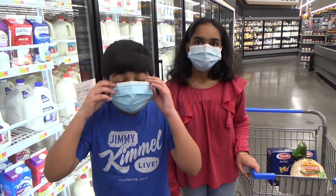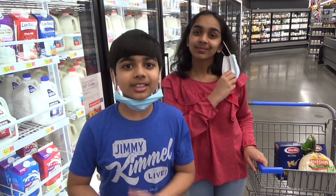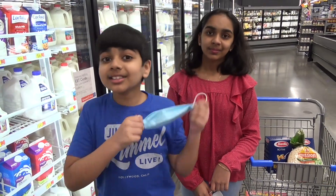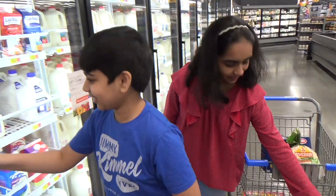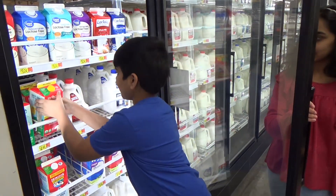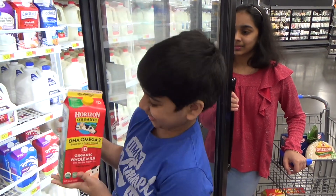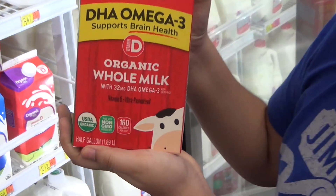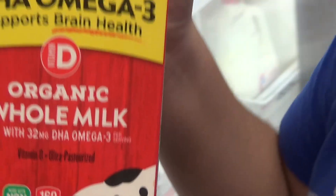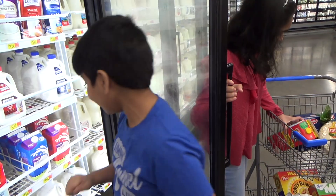Hello friends, we are currently in the dairy section of our local Walmart grocery store. Let's take a look at the milk section. I just want to pull this organic milk in — as you can see at the bottom, it says 'half gallon' right there. That's very neat. Awesome, that's going to go in the cart.